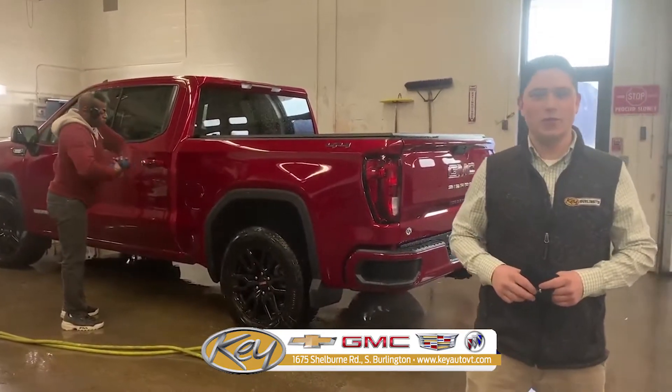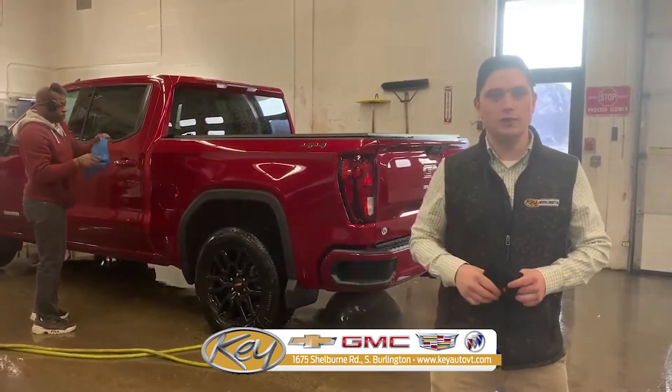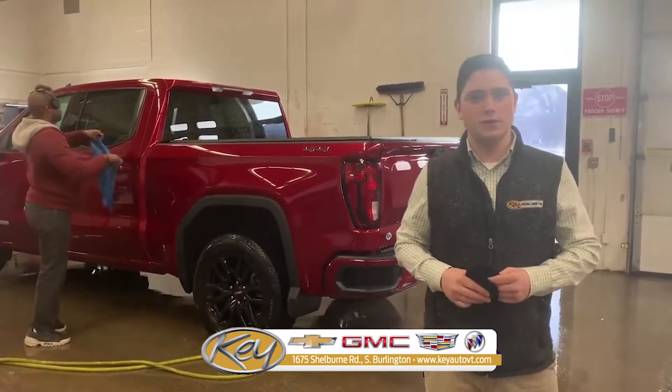Hey guys, this is Nick Cerdo, leader of the team here at South Burlington. I want to show you our reconditioning department. This is where these guys work extremely hard to recondition and improve the vehicles that you're looking at.